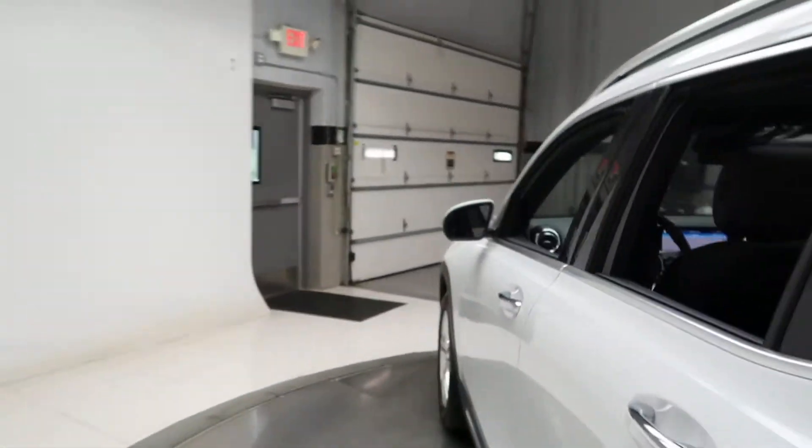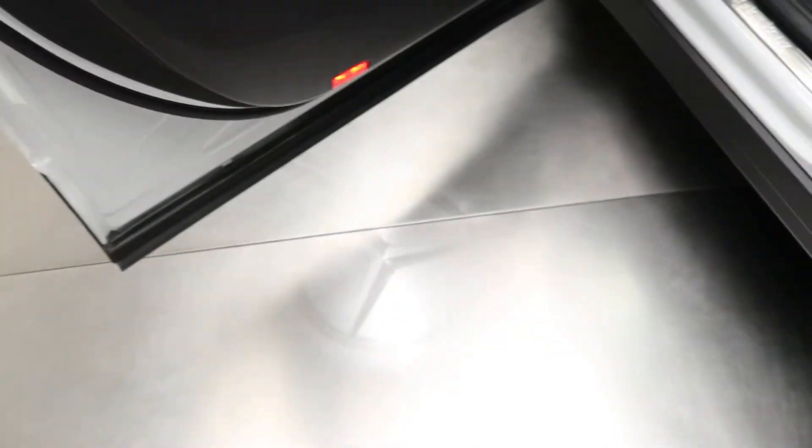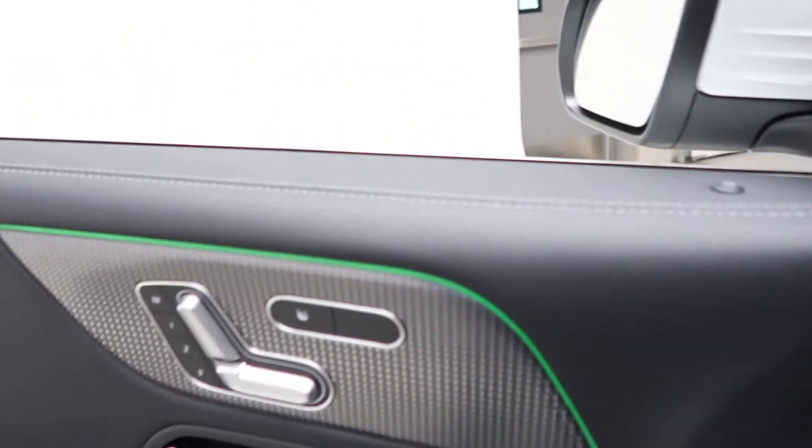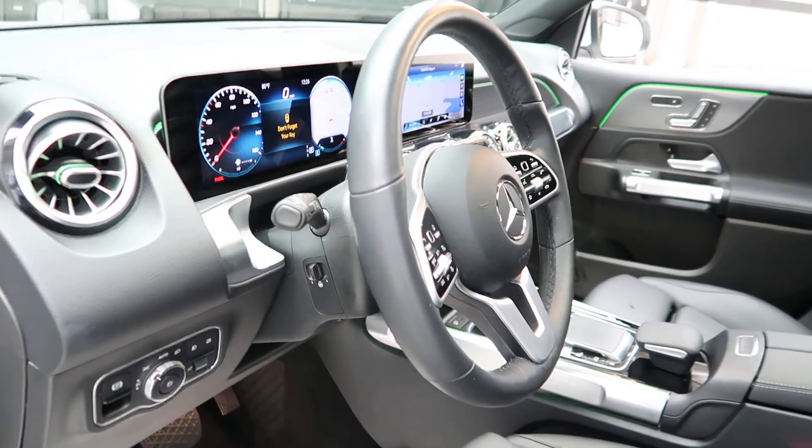This one does come with blind spot assist, keyless entry, and an LED logo which appears when you open the door. It also features heated seats, memory seats, power windows, and a heated steering wheel.